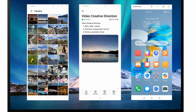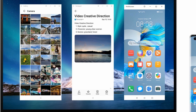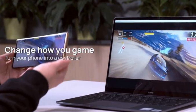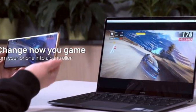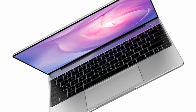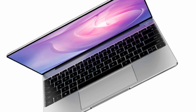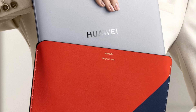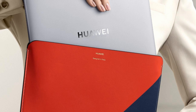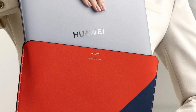The MateBook 13 is an ideal laptop for people looking for a machine that can do a little bit of everything. It offers the look of flagship laptops combined with the performance of gaming laptops. It is one of the best laptops available for people who travel frequently, whether for business or pleasure. Weighing 2.87 pounds and measuring almost half an inch thin, the MateBook 13 is a laptop that will barely be felt in your backpack while providing ample power.